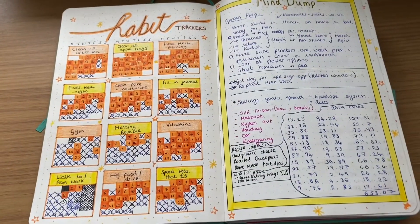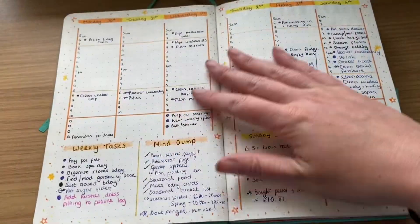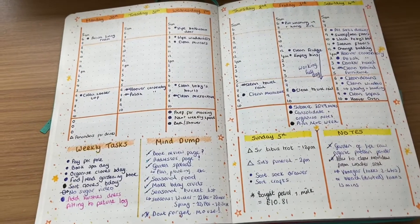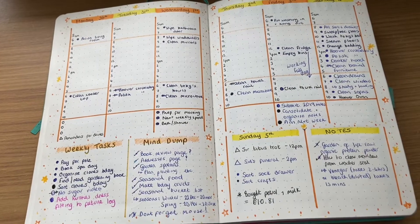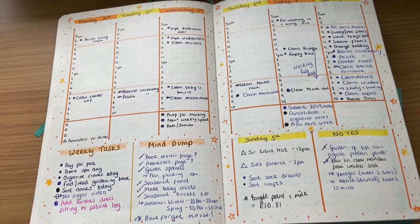When I first started my monthlies I didn't really have much in them, and then as the year progressed I've got more and more pages. For example, I'll show you the May setup that I've just done now.